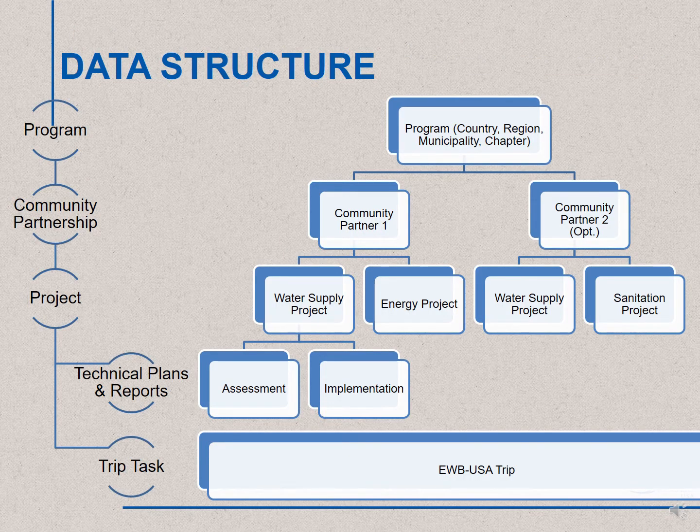Moving from a paper process into PAUSE changes the structure of our data. It now includes programs, which could encompass multiple community partnerships. Each community partnership includes projects. Projects progress through phases with technical plans and reports. The technical plans and reports will focus solely on technical plans before the trip and a report after the trip. All administrative information, including overview project information, travel safety plans, contacts, and travelers, as well as PMEL, will be moved online to forms in-trip tasks. A trip can easily span multiple projects, community partners, and project phases, because the technical plans will be separate from the administrative trip information.